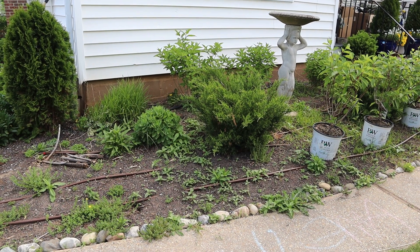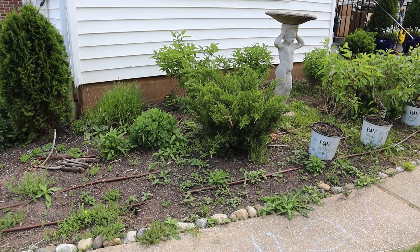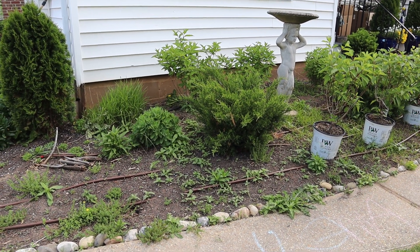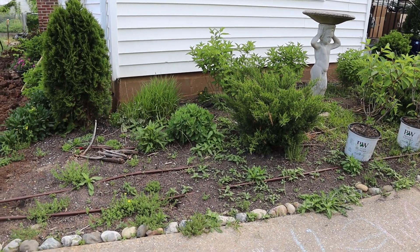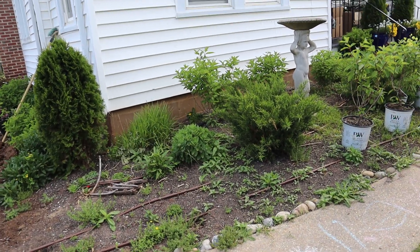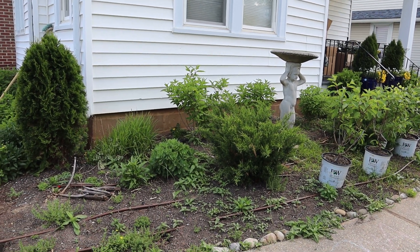This is the front garden bed that was overgrown — we weeded it out, but you can still see weeds in there because I didn't get mulch in time. Now I finally have mulch, so I'm going to have to re-weed this bed and put down some mulch. This is the south-facing bed that has the hibiscus in it.